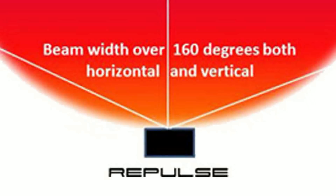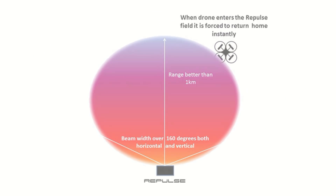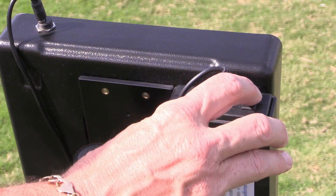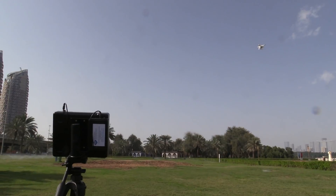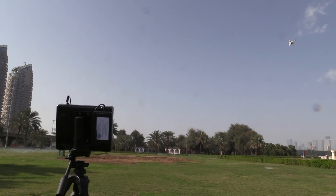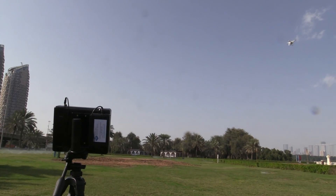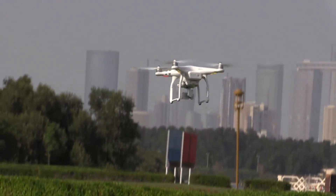The second system, called Repulse, creates an anti-drone field. This is the Repulse unit — it will repulse drones on 2.4 or 5.8 gigahertz. It's a simple operation: turn the system on and it will transmit one kilometer in this direction, 180 degrees. As the drone flies into the shield, it will lose its control link and telemetry, and then return to home.